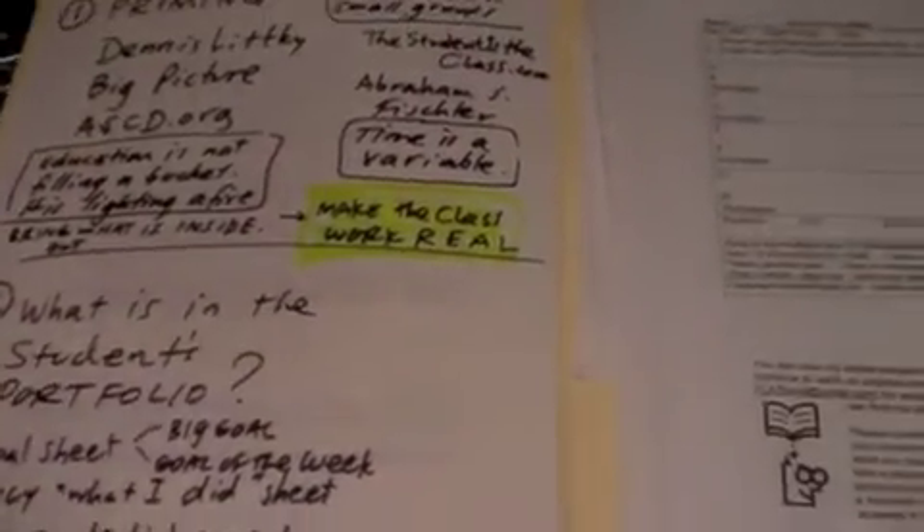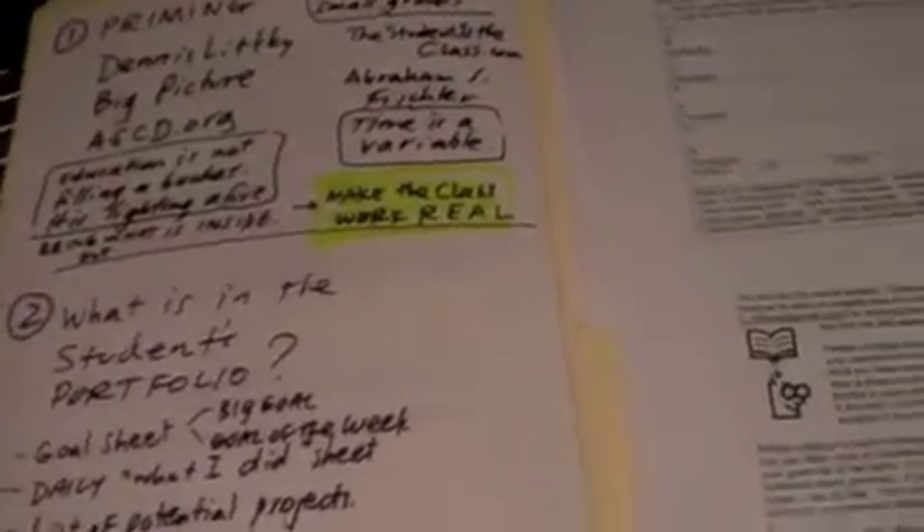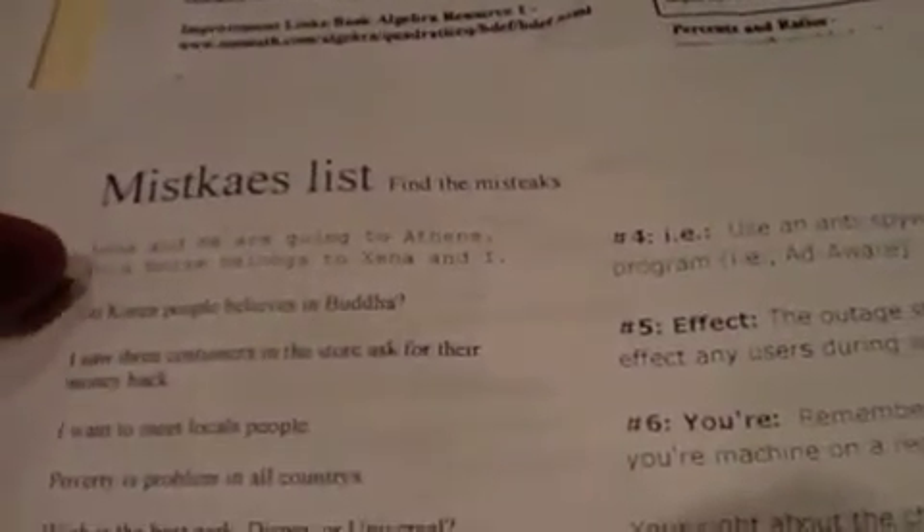The typical week looks as follows. When you first bring in the students, you've got to get them warmed up. They plan their work by going through the project list. I put on the back side a mistakes list so that students can work on their grammar when they need it.